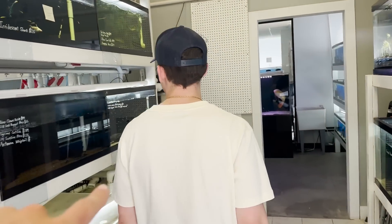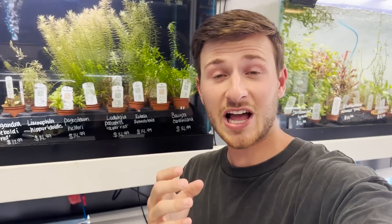Also guys, we got Nate here. He's going to be looking at some of the fish in here too, showing us some cool stuff. First, I want to show you all some of the awesome stingrays that they have.